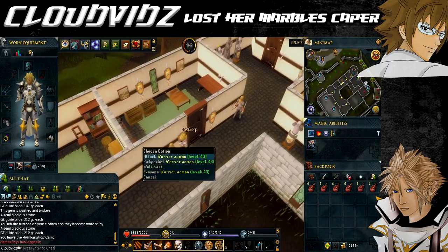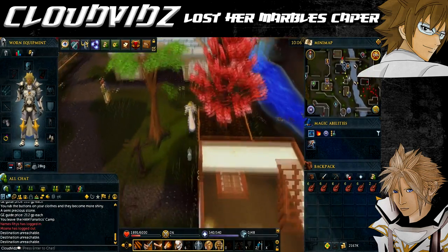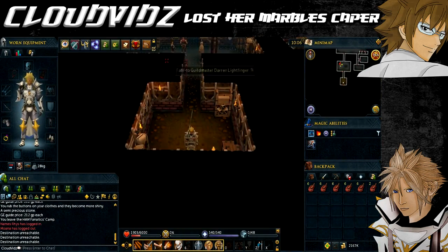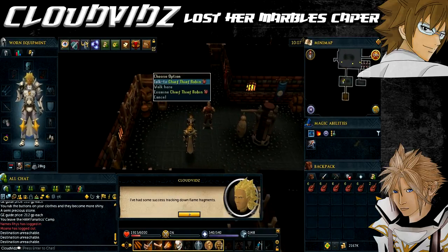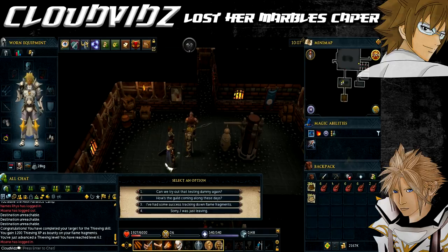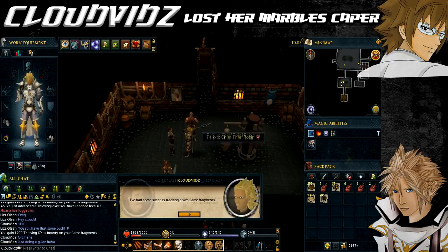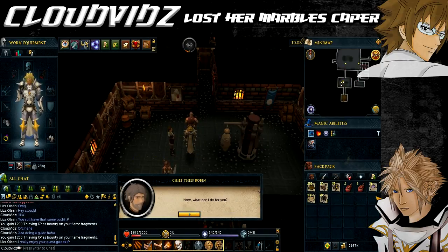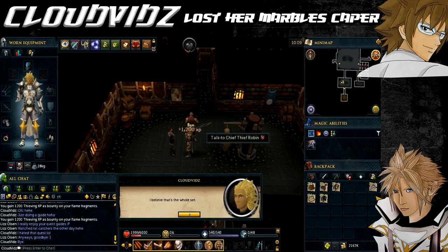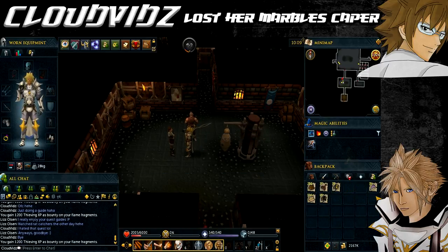Once you've obtained all 32 flame fragments, return to Darren Lightfinger in the Thieves Guild to finish the caper. Talk to Darren and he'll take eight flame fragments from you at a time, telling you to claim a reward from Chief Thief Robin for each set of eight. Robin is located just near Darren. Keep doing this until you've handed over all 32 flame fragments and claimed all the rewards.